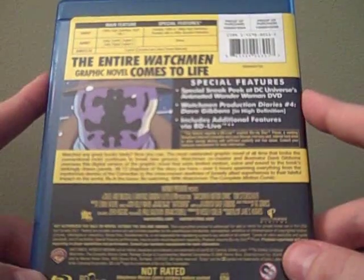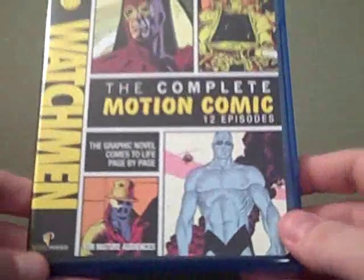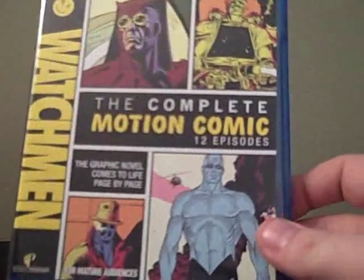Never really got a chance to dabble with the Blu-ray Live stuff. So there you have it — two discs of Watchmen, the complete motion comic.